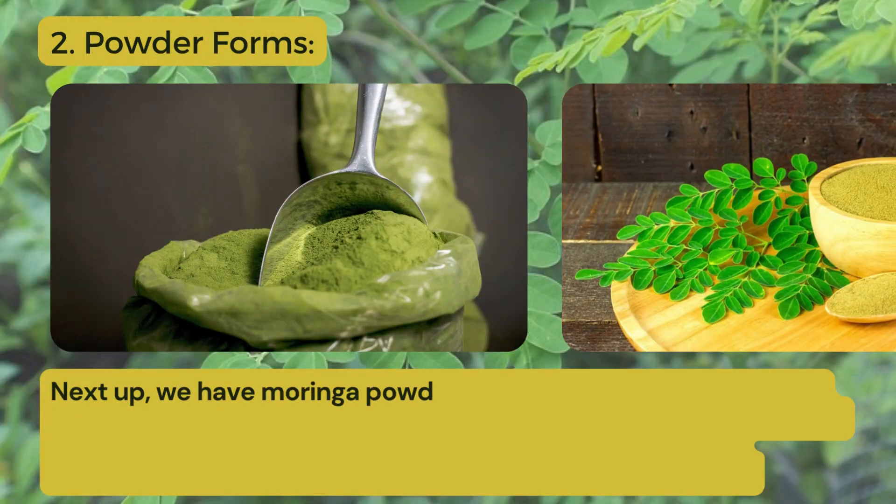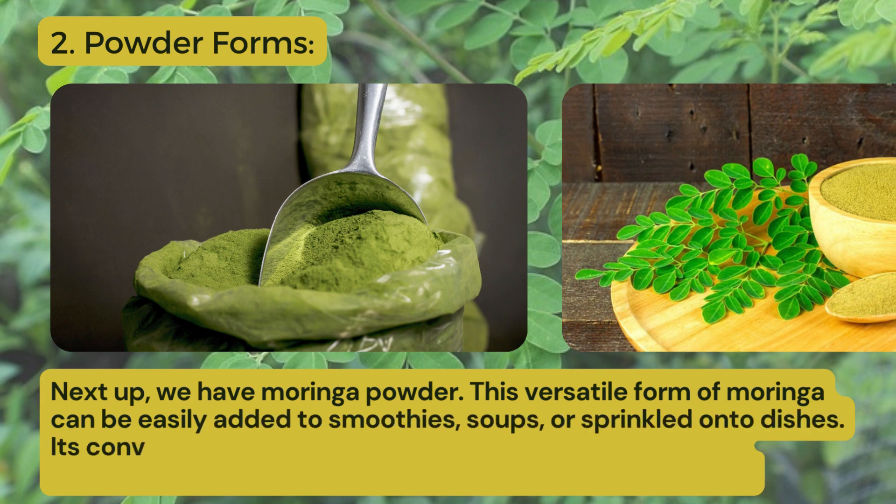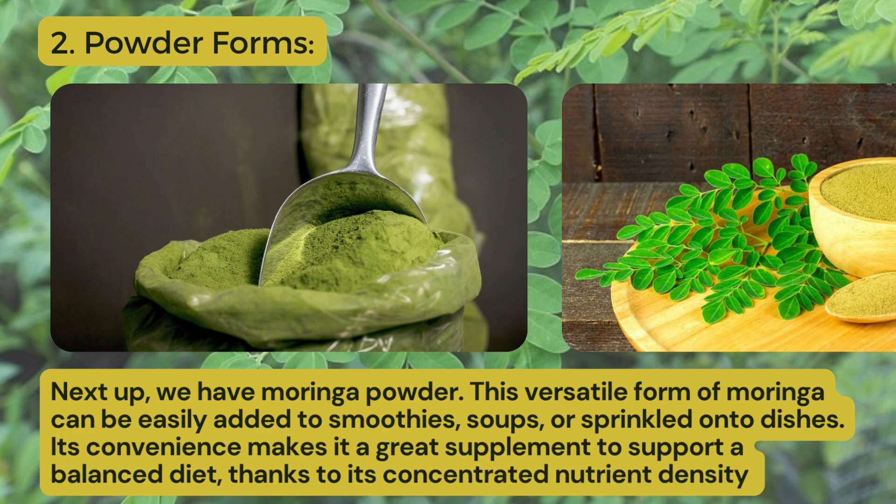Second one: powder forms. Next up, we have Moringa powder. This versatile form of Moringa can be easily added to smoothies, soups or sprinkled onto dishes. Its convenience makes it a great supplement to support a balanced diet, thanks to its concentrated nutrient density.